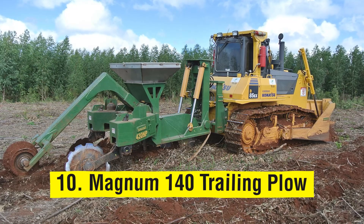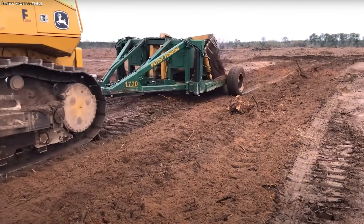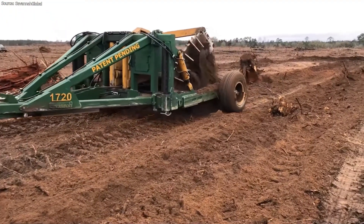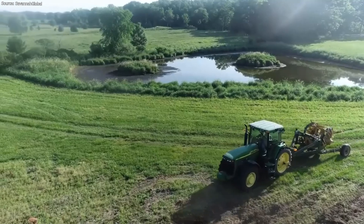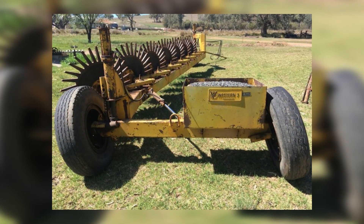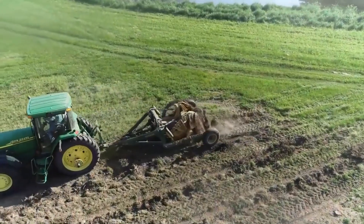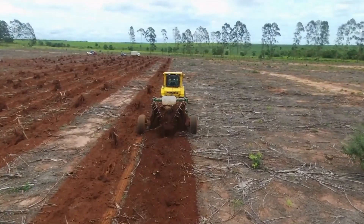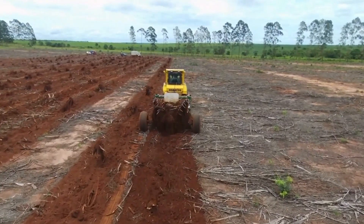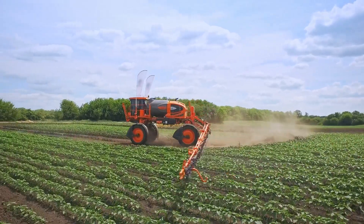Number 10: Magnum 140 trailing plow. This massive 4-disc Magnum 140 trailing bedding plow improves moisture preservation and herb control by utilizing the perfect StumpJump disc relief technology. Its disc can be adjusted and rollers can be changed in minutes. It is ideal for soils with poor drainage during high rainy seasons. No other offset disc on the market can give better tillage with more effortless operation.